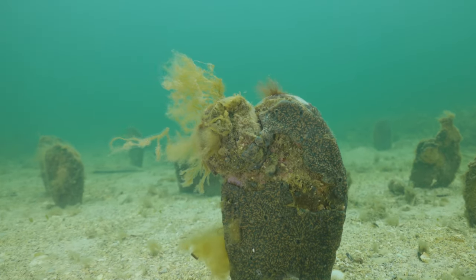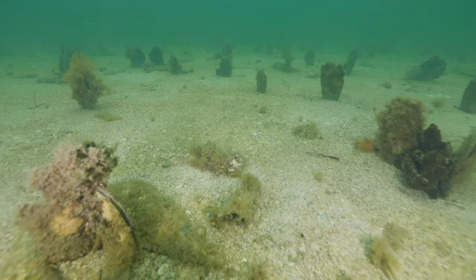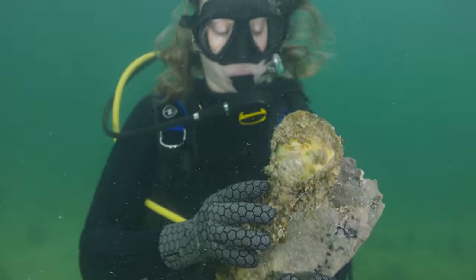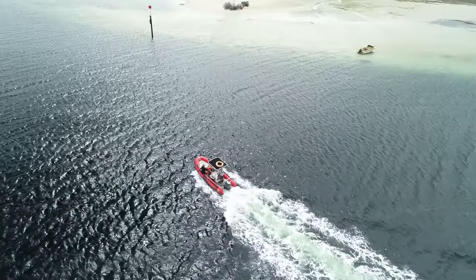We've started to realise that without razorfish we probably wouldn't have native oysters or Angazi occurring in our coastal waters. Paul explained to me these shells form a substrate — a place for the Angazi oysters to grow.